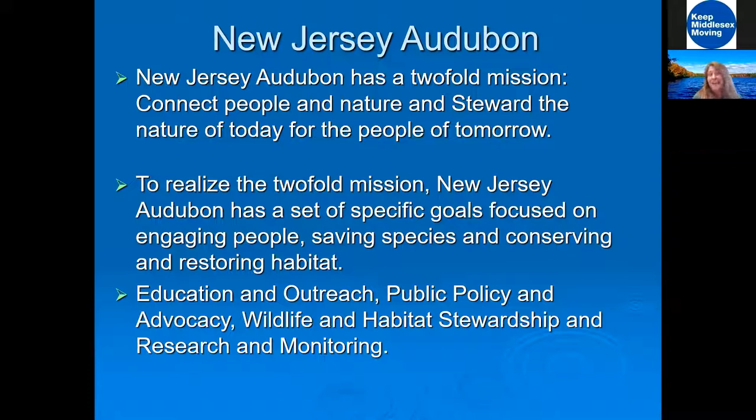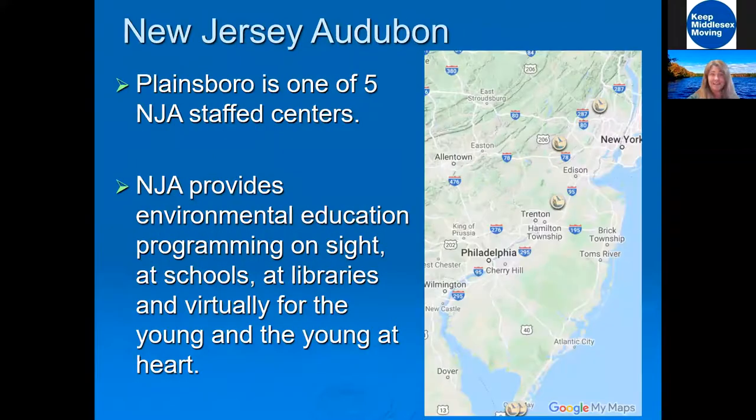New Jersey Audubon's two-fold mission is to connect people to nature and to steward the nature of today for the people of tomorrow. We have education outreach, public policy and advocacy, stewardship, and research and monitoring. There are five staffed centers for New Jersey Audubon, and the Plainsboro Preserve is right in the center of the state in Middlesex County — just a little bit off Route 130, not far from Exit 8A of the New Jersey Turnpike.